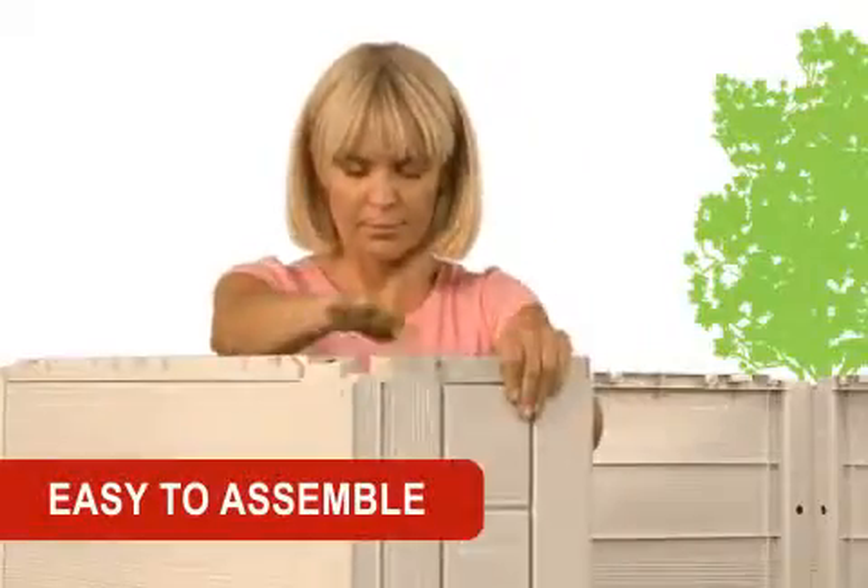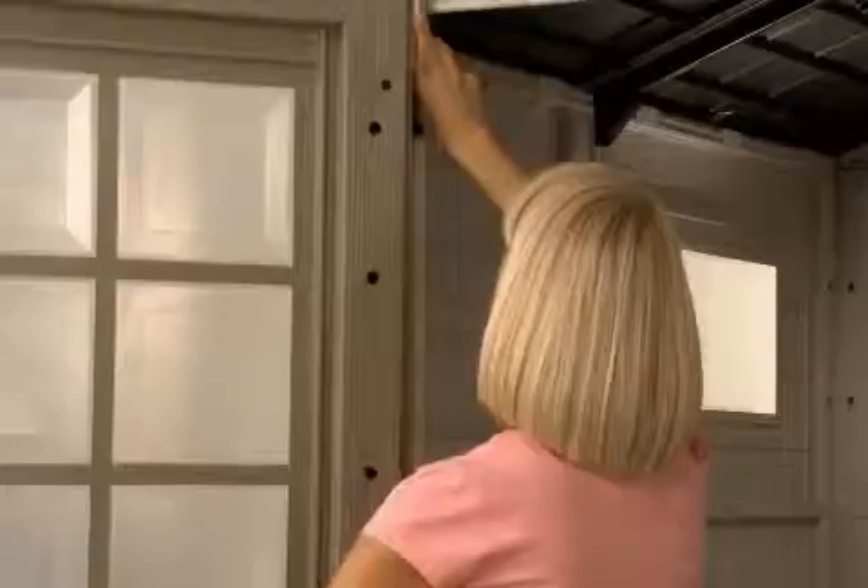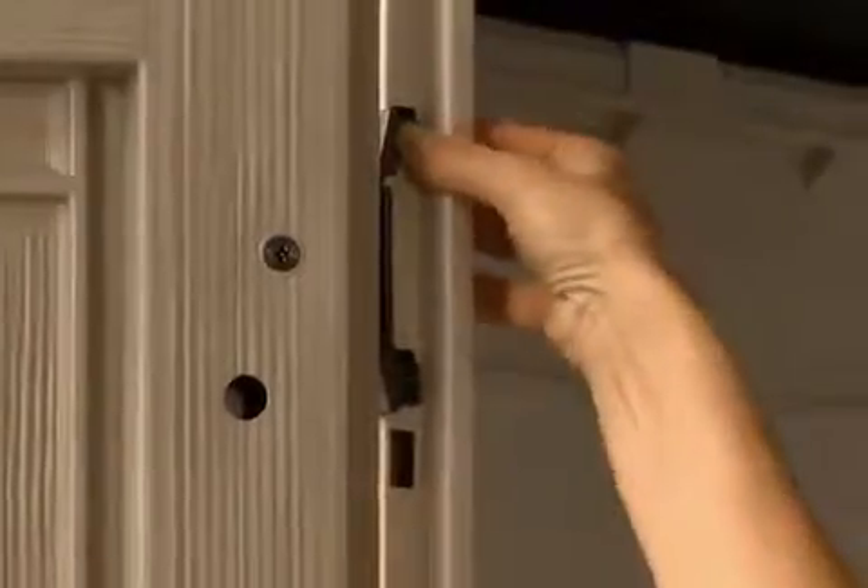KEDR's user-friendly building concept means the all-new HORIZON is easy to assemble. Just slide the pieces into place and hear them click. The all-new HORIZON from KEDR is the outdoor storage solution you've been looking for.